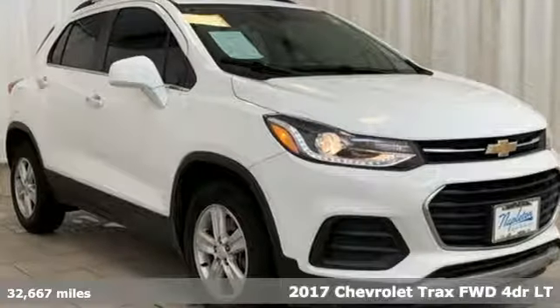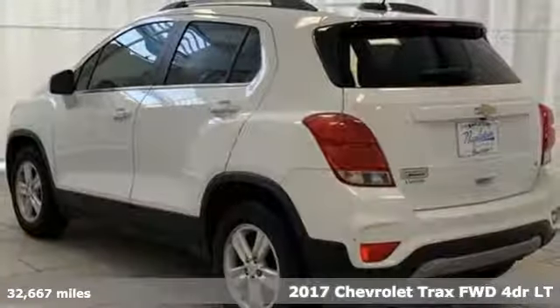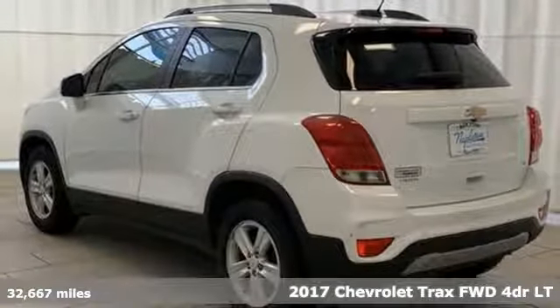It's a 2017 Chevrolet Trax. Performance, value, durability, Chevy.